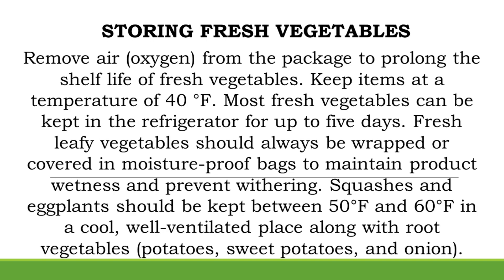Storing Fresh Vegetables. Remove air or oxygen from the package to prolong the shelf life of fresh vegetables. Keep items at a temperature of 40 degrees Fahrenheit. Most fresh vegetables can be kept in the refrigerator for up to 5 days.